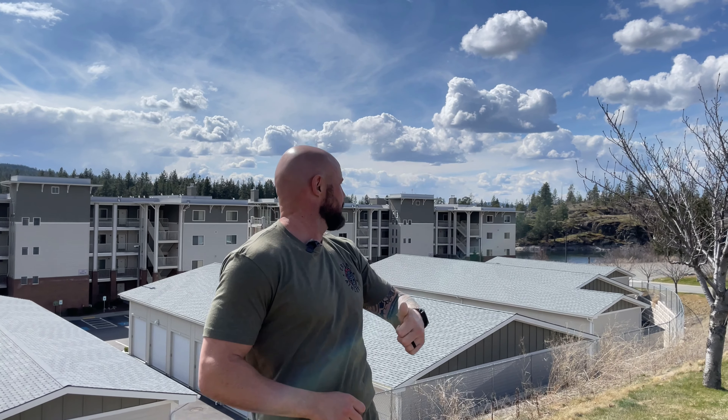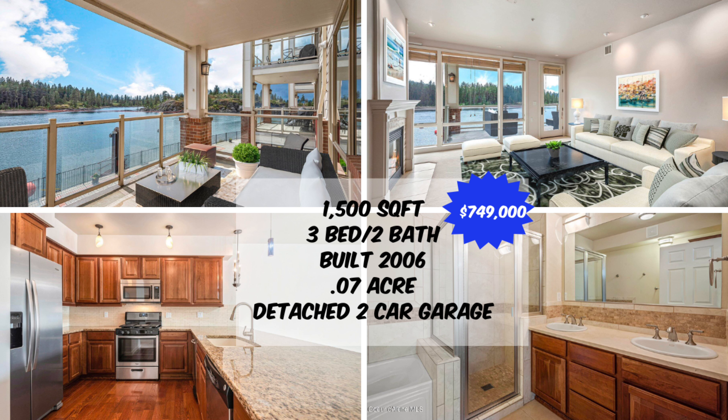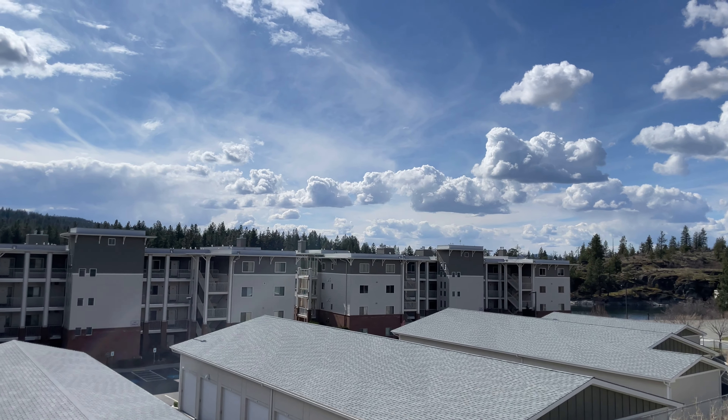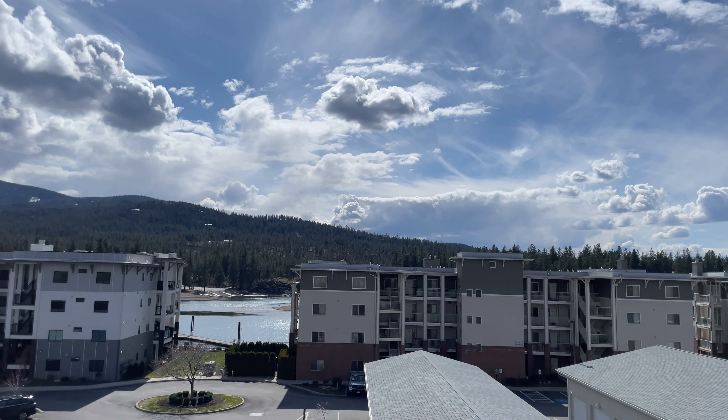Next up is a waterfront condo on the Spokane River. Just to my left through the trees is the Post Falls dam, which holds back Lake Coeur d'Alene and the Spokane River. These waterfront condos are awesome — directly across from Quemlin Park in Post Falls, which has waterfront access. You can potentially score a slip at the marina right behind the condos. This condo is a three bed, two bath, 1,500 square feet, built in 2006, listed at $749,000. A gorgeous spot, especially if you're a snowbird and don't want to maintain something.